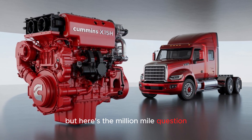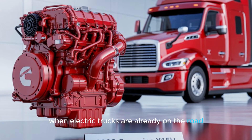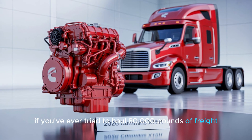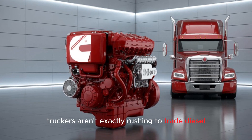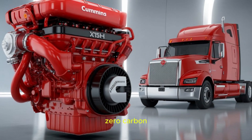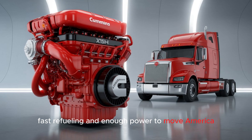Here's the million-mile question: why go hydrogen when electric trucks are already on the road? Well, if you've ever tried to haul 80,000 pounds of freight up a Colorado incline with a battery-powered rig, you know why truckers aren't exactly rushing to trade diesel torque for Tesla silence. Hydrogen offers the golden middle ground — zero carbon, fast refueling, and enough power to move America.